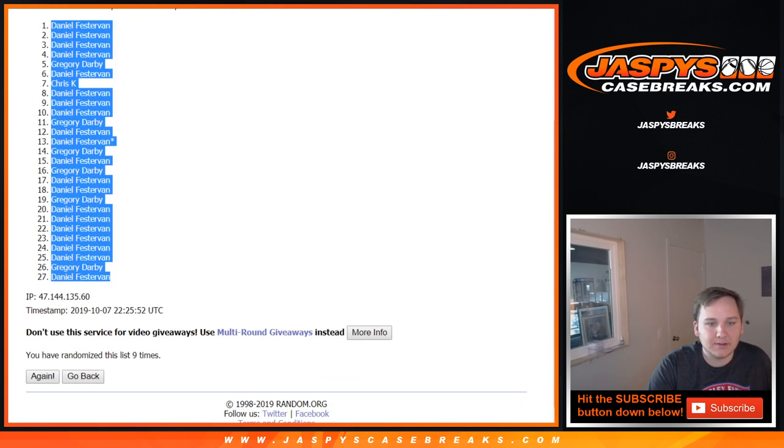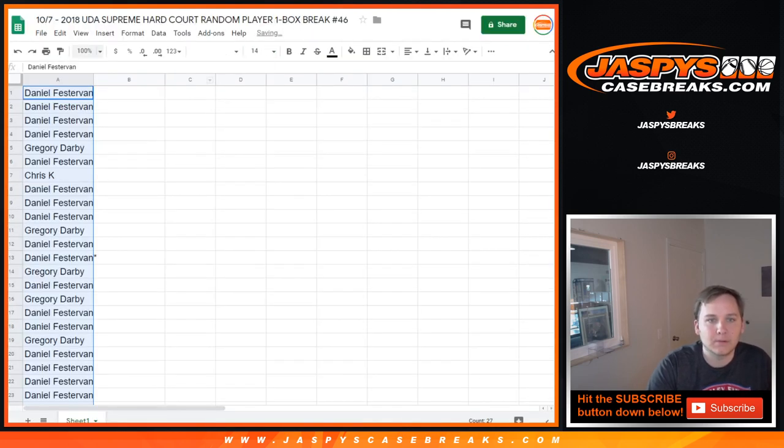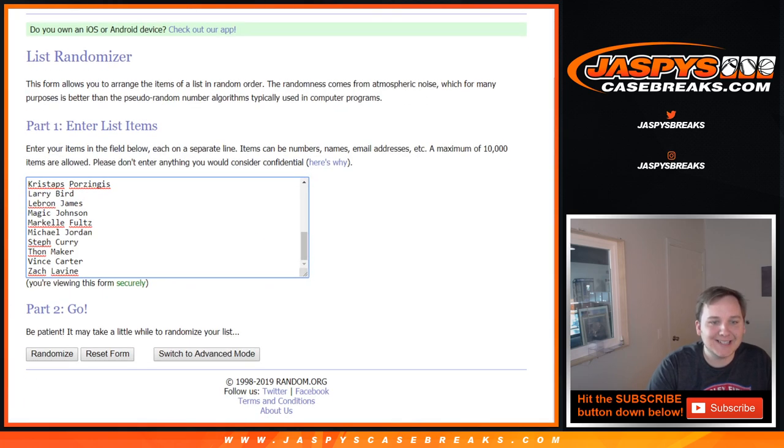Daniel down to Daniel. And now for the list of players, nine times.